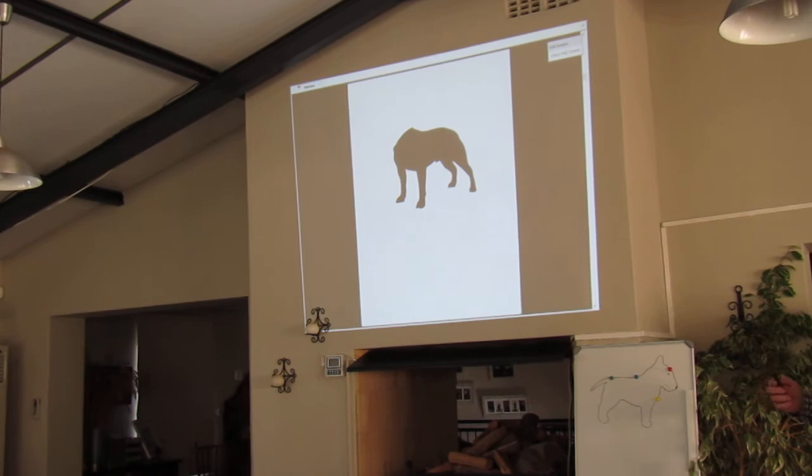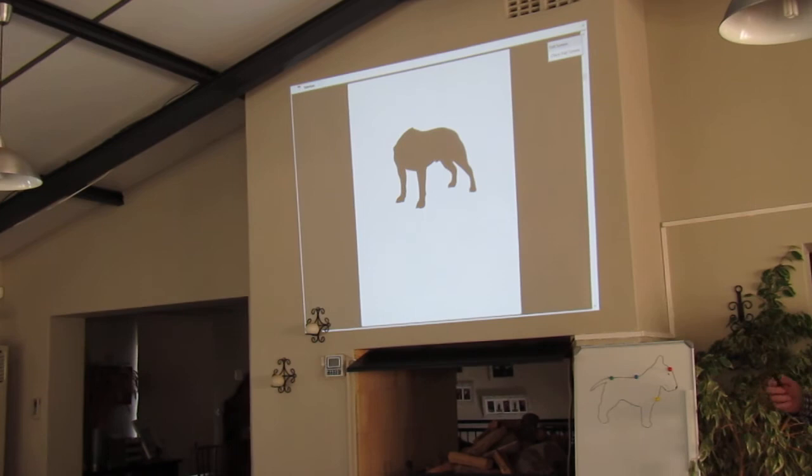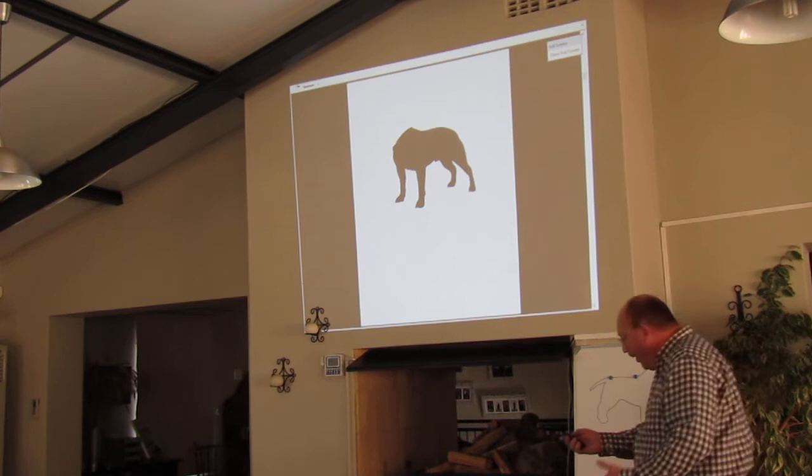I'm going to do one or two more, and then I'll tell you why I'm doing this. What is that? Steffi by what? Are you sure? So you identify the Steffi by what? If you haven't seen the head, you've identified it by his body.